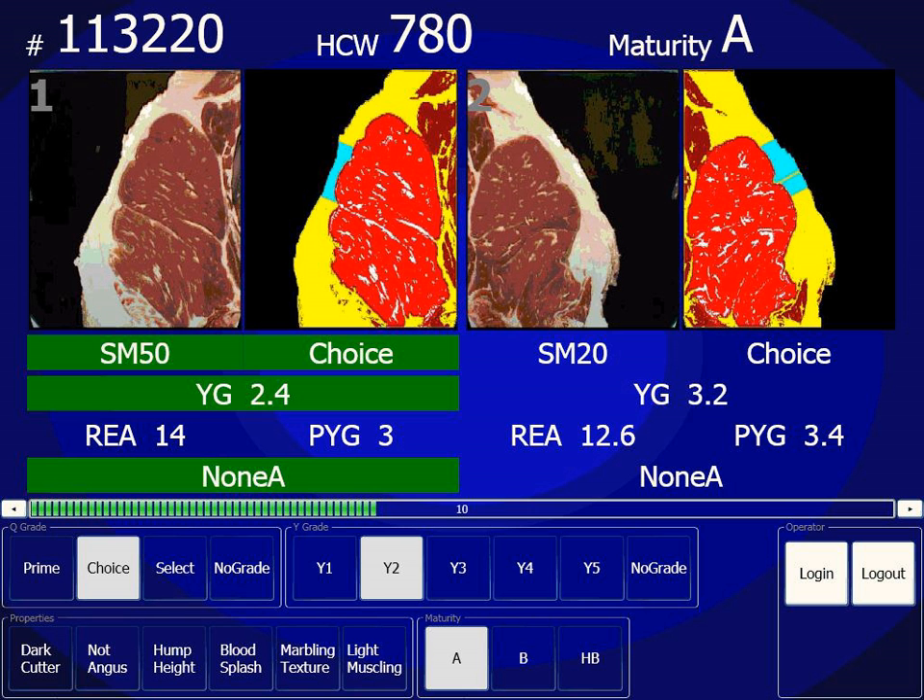Several grades of coconut milk exist, from thick at 20–22% fat to thin at 5–7% fat level.